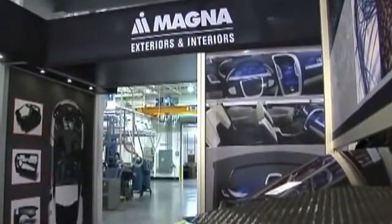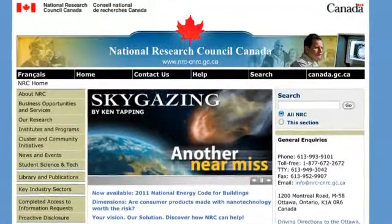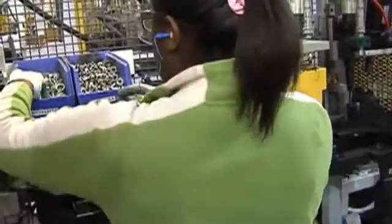In December 2009, for example, Magna partnered with the National Research Council Canada to create the Magna NRC Composite Centre of Excellence — a project designed to help the Canadian auto industry develop next-generation vehicles with lighter, more durable parts that are safer, more affordable, more environmentally friendly, and more fuel efficient.